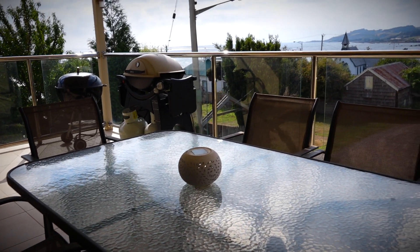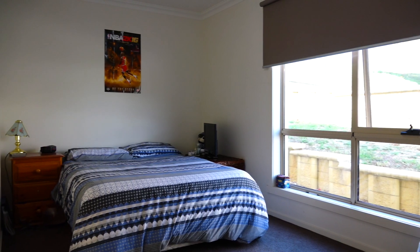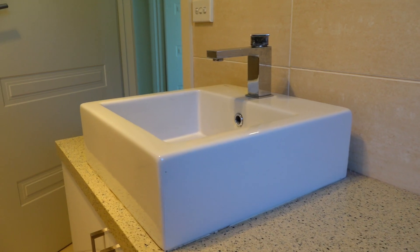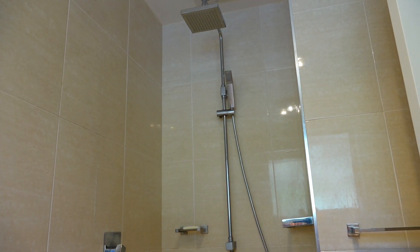The undercover balcony is a perfect place to entertain or simply relax, taking in those amazing views of the ocean and beyond. A real surprise here is that this home accommodates four roomy bedrooms, all with built-ins.